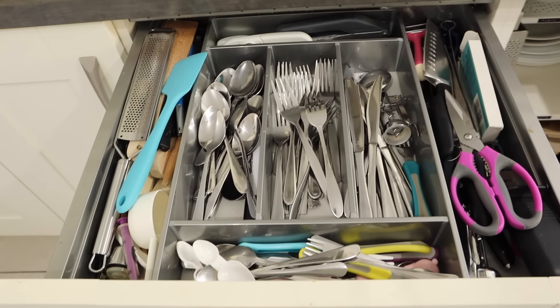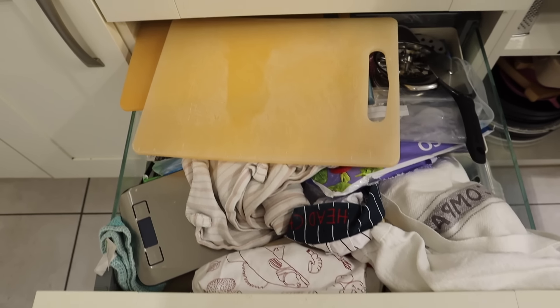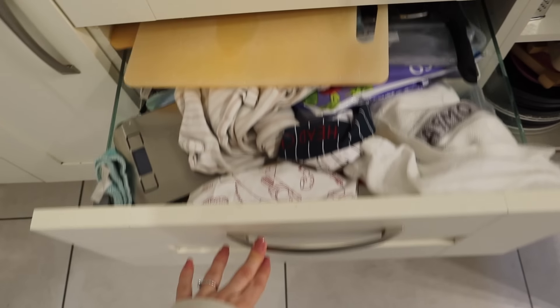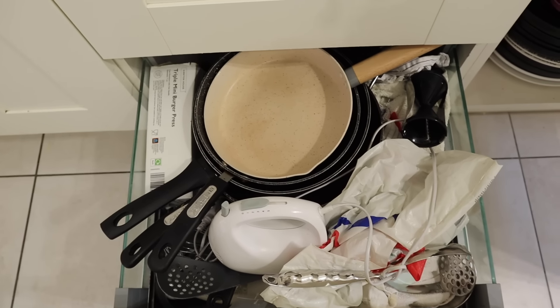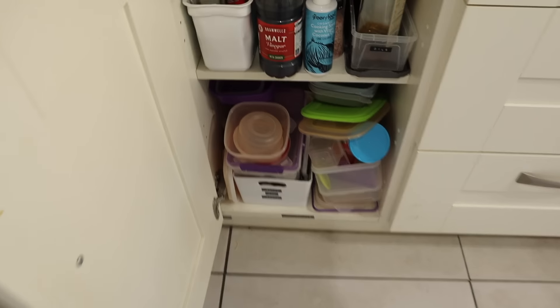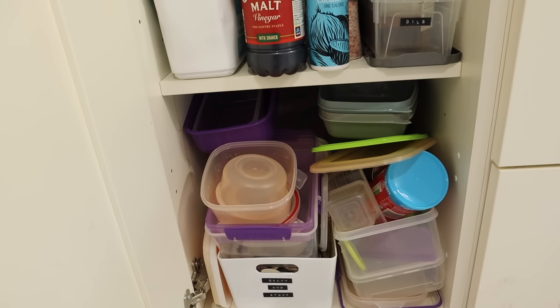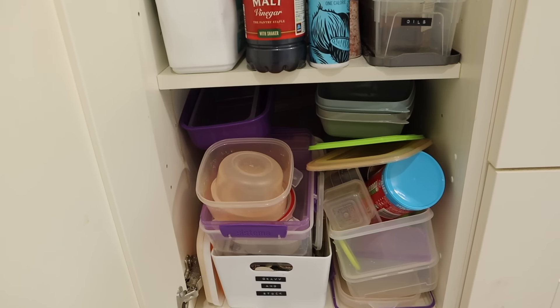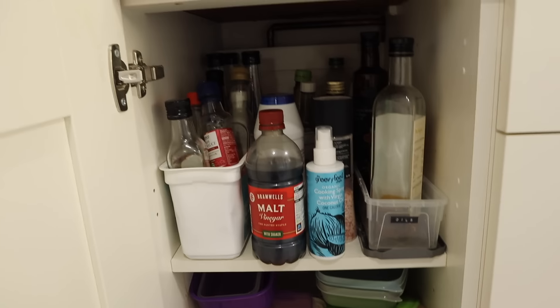Moving on to the drawers — these are horrendous. The cutlery drawer desperately needs sorting out. The next drawer has got really messy with no organization whatsoever. The bottom drawer has got loads of pans and I don't really know what's in there. And then moving along here is the dreaded Tupperware — the Tupperware storage drives me insane and needs organizing. I've got gravies and stocks in here as well.